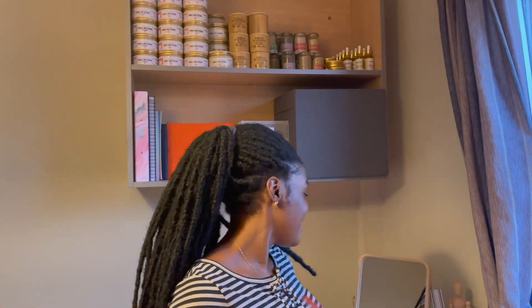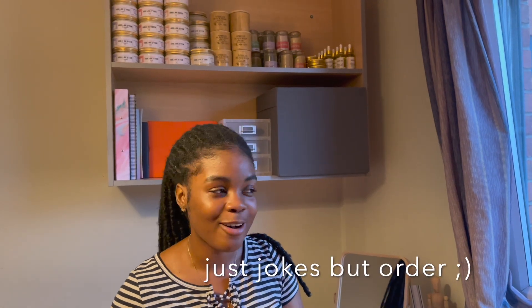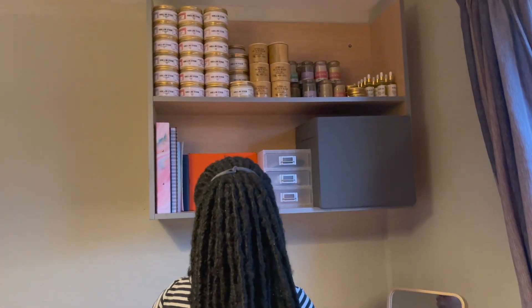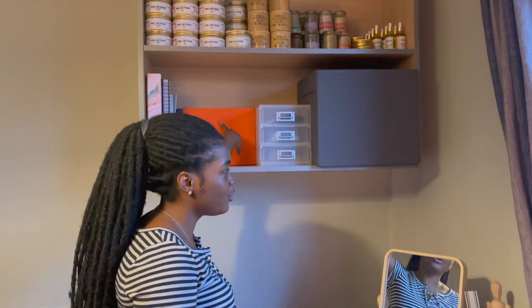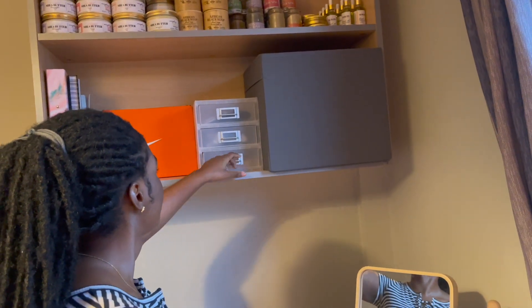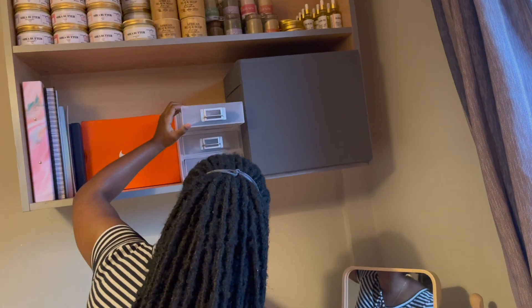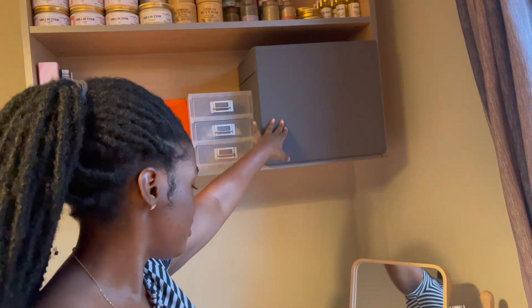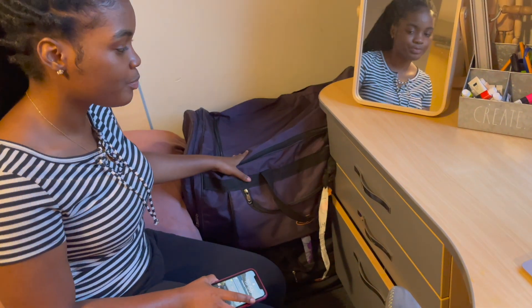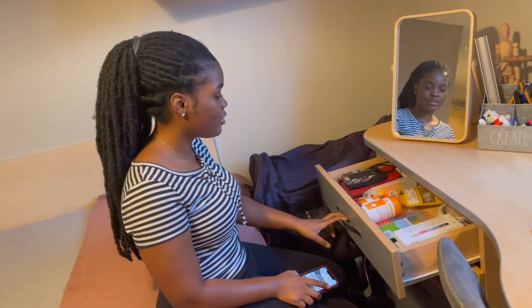I'll put the website link in the description box so you can order from there. I've got body butters, masks, everything. Here I've got some books, and this storage thing has medication, masks, and more. In my drawers these two big bags are full of business inventory — it looks like it came stocked.